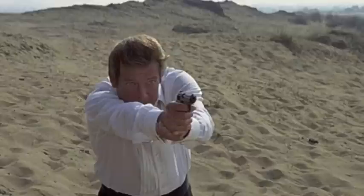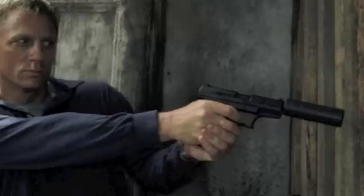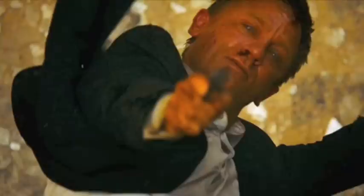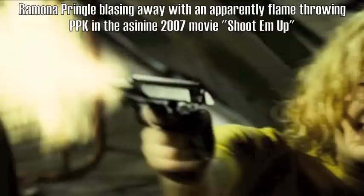The PPK reigned supreme in Bond films until they got the bright idea to replace it with the P99, and that didn't go over well with fans. I think in Quantum of Solace the PPK made its comeback and it's still in there. Is it a realistic pistol for self-defense? We're going to talk about that, but in the Bond movies and others it's shown as pretty awesome — second kind of cool.